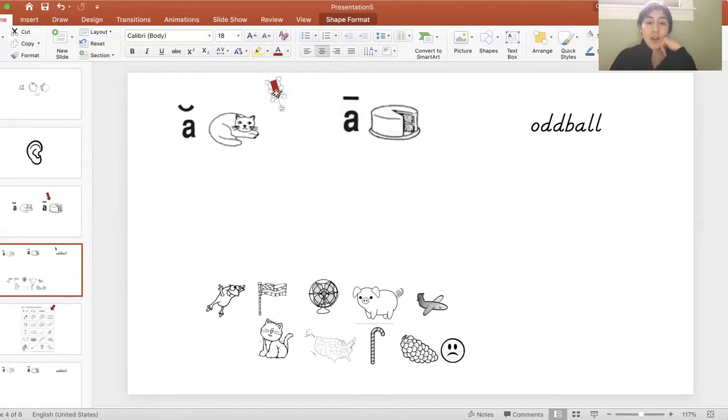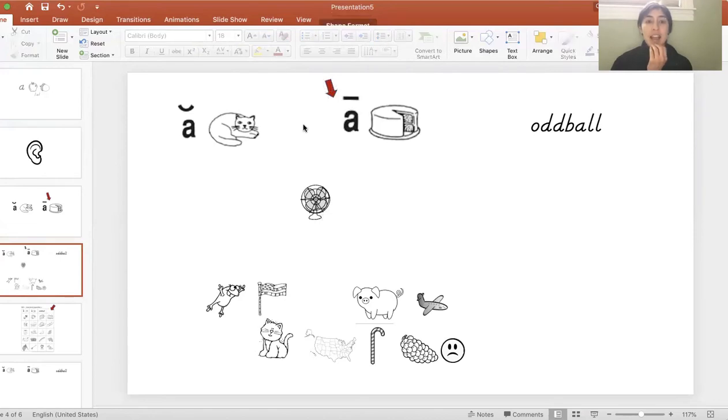All right, friends. I have some pictures on the bottom. I'm going to tell you the name of the picture, and you're going to point and tell me where does it go. Does it go with the 'ah' like the cat, or the 'A' sound like in cake? The first picture is a picture of a fan. Fan. Are you hearing the 'ah' sound like in cat, or 'A' like in cake? I'm hearing the 'ah' sound in fan, like in cat.